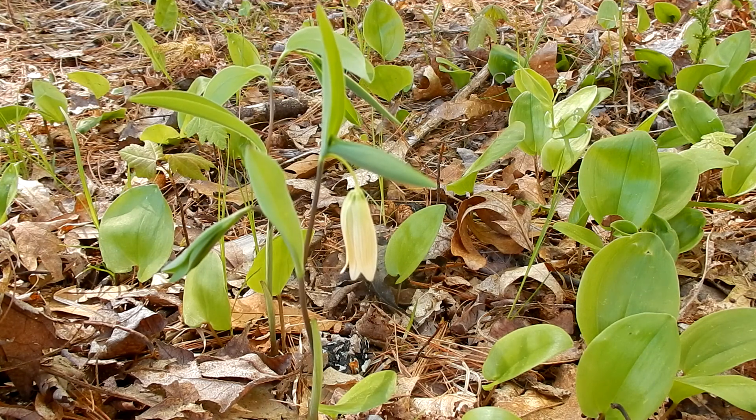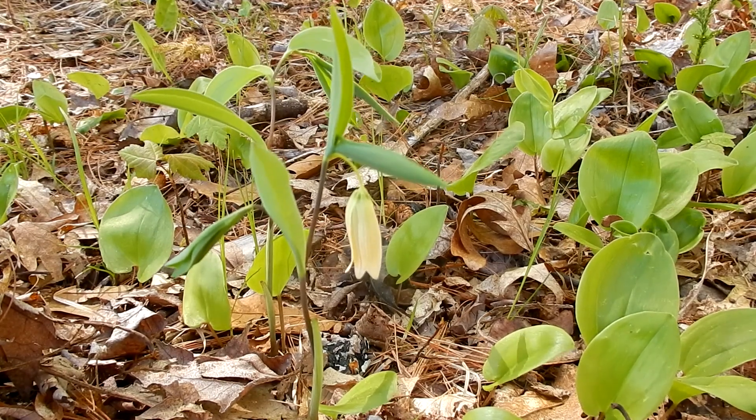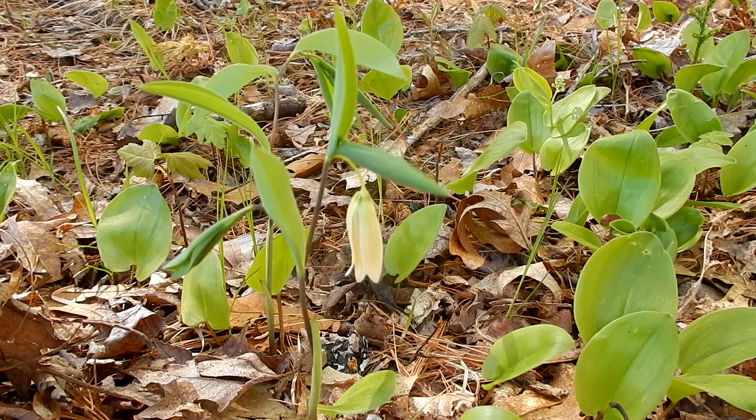Common nicknames are Marybells, Wild Oat, Straw Lily, and Spreading Bellwort. They are in the Lily family. This is a spring flower that blooms April and May, sometimes into June.